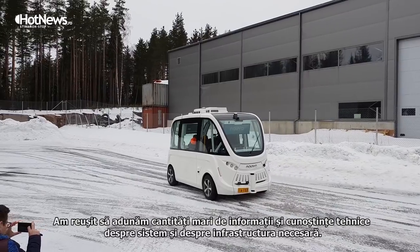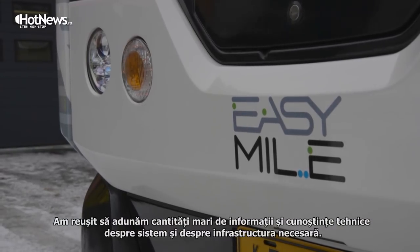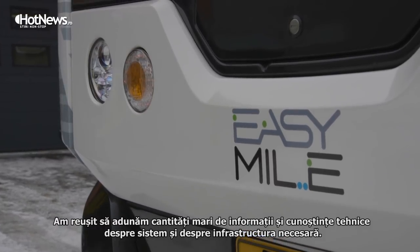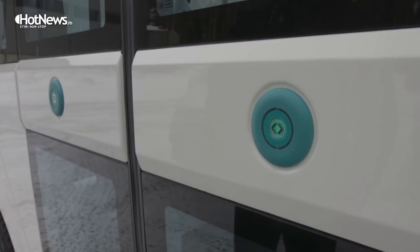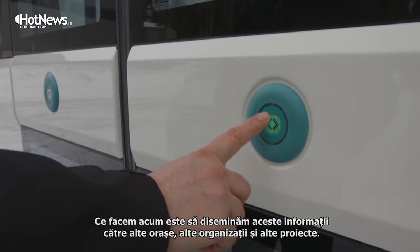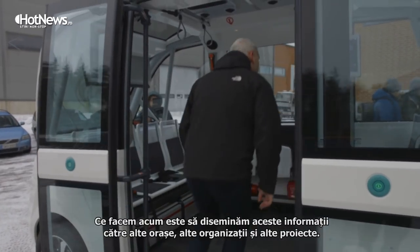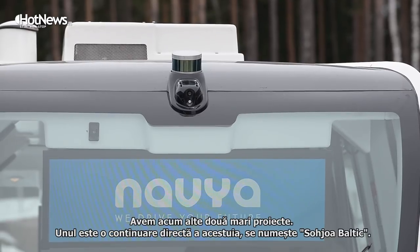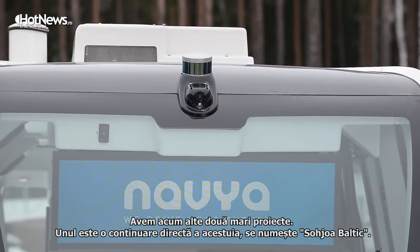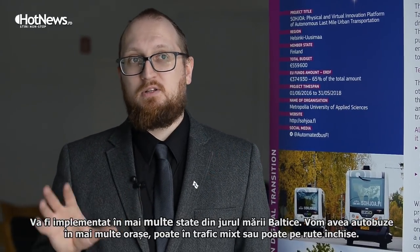What we have achieved is a massive amount of user data and also know-how and knowledge of the technical and infrastructural side of this. So what we are now doing is disseminating our knowledge to other cities, other organizations, and other projects. We have two big projects — one of them is Sohjoa Baltic, the next project after Sohjoa, which will basically be the Sohjoa project extended to Baltic states and cities around the Baltic Sea.